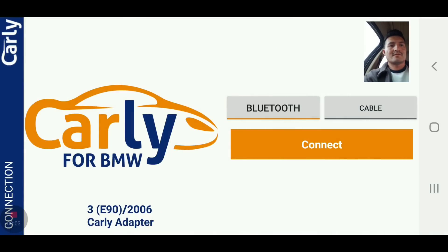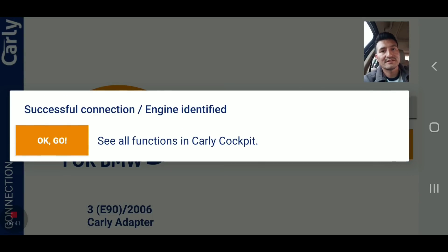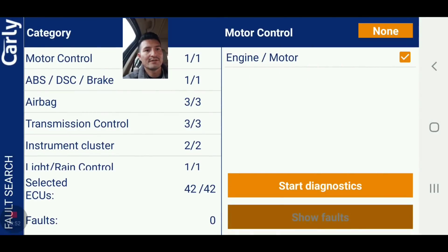We're gonna run diagnostics now. I'm not going to use the free version demo — I'm gonna show you on screen the full version, the one you pay for, and see what we can do. There's a lot of things. We are in the Carly app now, connecting to the car. Successful connection — identified! We're connected to the E90 and we're gonna run the diagnostic.